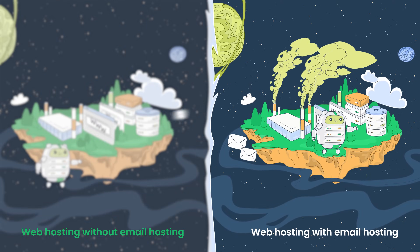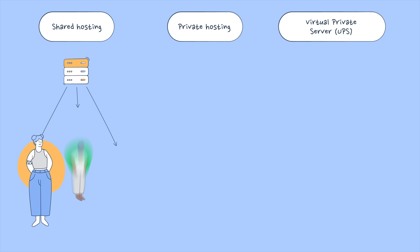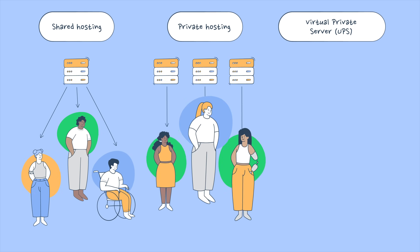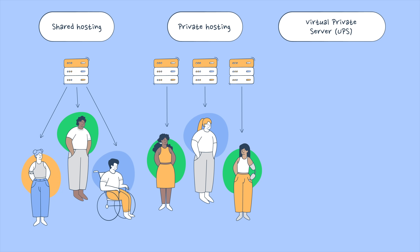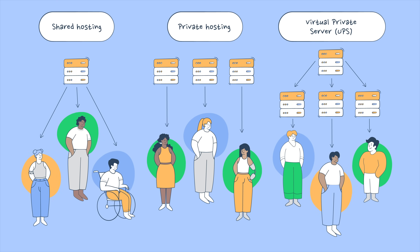Email hosting has three main types: shared hosting, private hosting, and virtual private server, or VPS for short. Shared hosting is when multiple people share the same servers. Private hosting offers dedicated servers just for you, while VPS combines the features of both and allows you to host your own email.